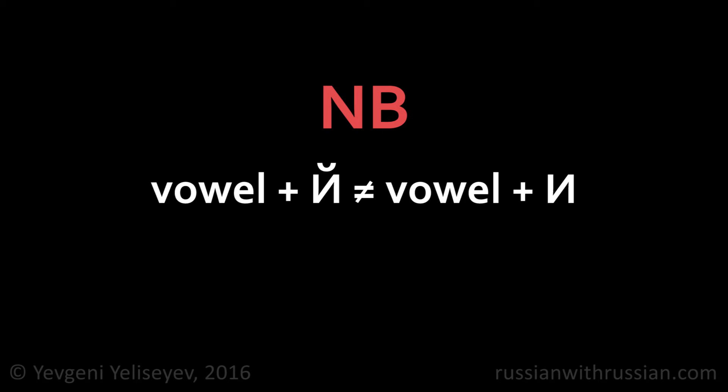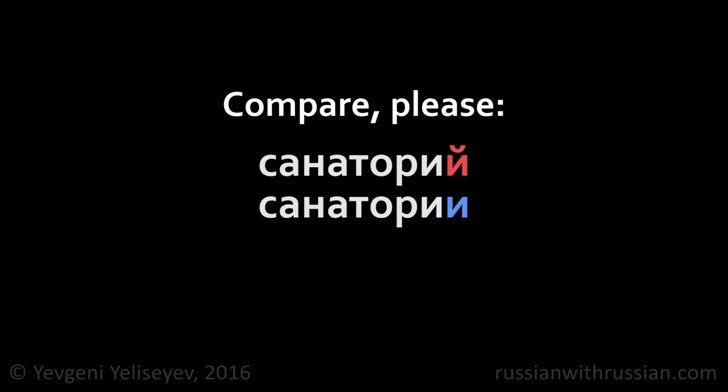Please note: the pronunciation of И and ИКРАТКАЯ after vowels is not the same — the И has a longer sound. Compare, for example, the pronunciation of the following pairs: ТРАМВАЙ / ТРАМВАЙИ, УСТОЙ / УСТОИИ, САБАНТУЙ / САБАНТУИИ, САНАТОРИИ / САНАТОРИИИ.